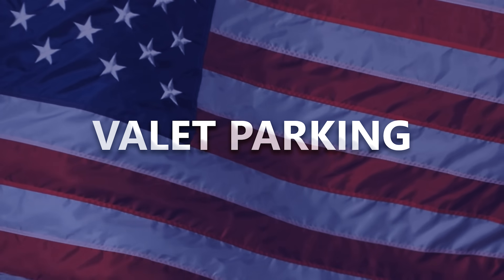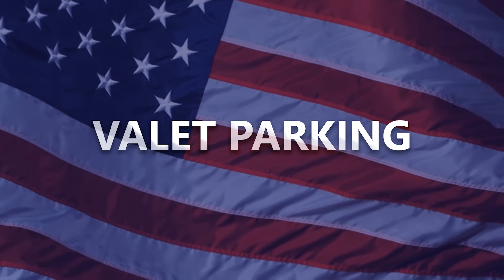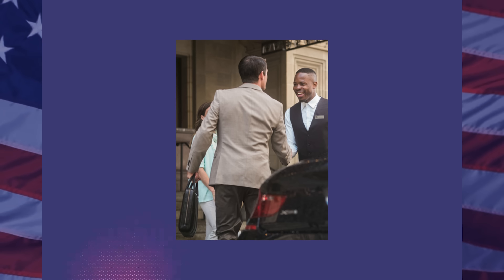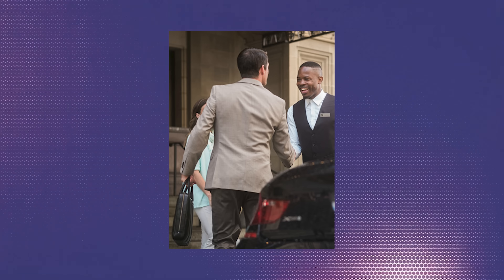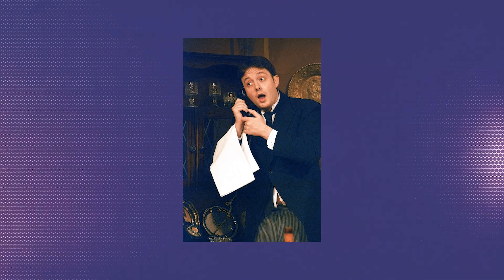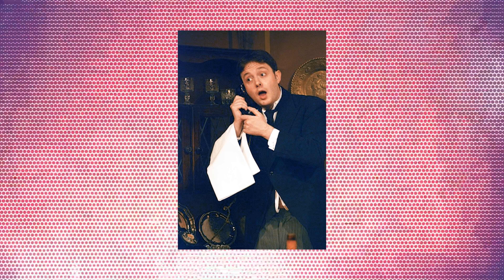And finally, valet parking. This is something I've encountered far more in the United States than in Britain — a parking service offered at hotels in which you pay a valet to park your car for you. But the use of 'valet' might be confusing to some Brits, who might think of a valet, often pronounced 'vallet', as a male servant — a fine example of which is the character of Jeeves from P.G. Wodehouse's Jeeves and Wooster novels, that I somehow keep mentioning in my videos just by coincidence.